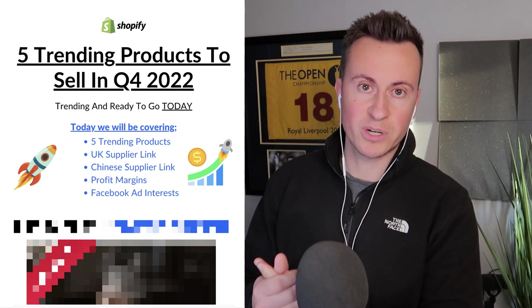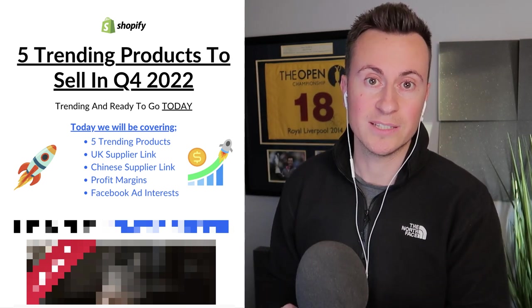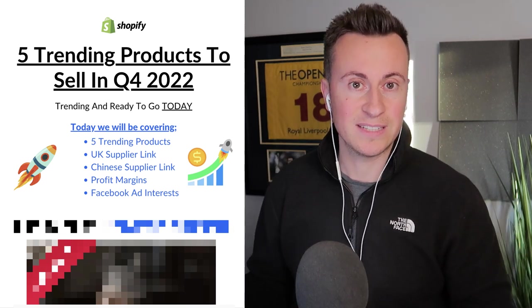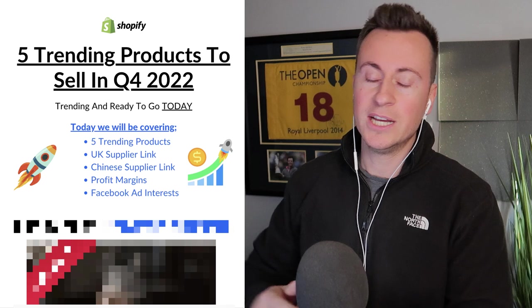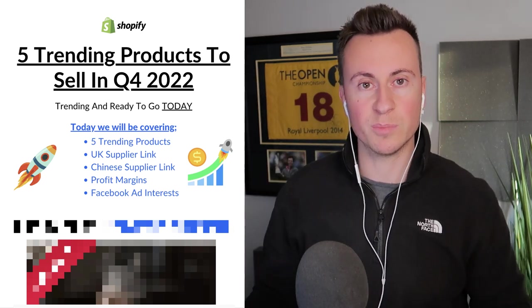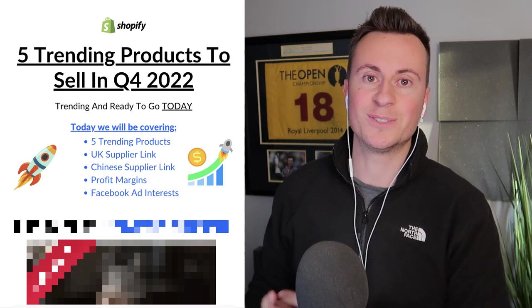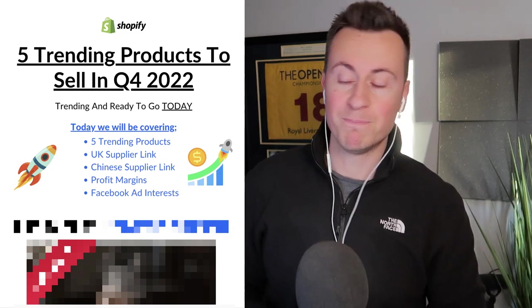Today we'll be covering the five products themselves and the data behind them. I'll be showing you the UK supplier link — four out of five products can actually be sourced from a UK supplier with next day delivery in some cases. I'll also give you the Chinese supplier link, purchase prices, selling prices, profit margins, and the recommended Facebook ad interests for each product. Let's jump straight into product number one.